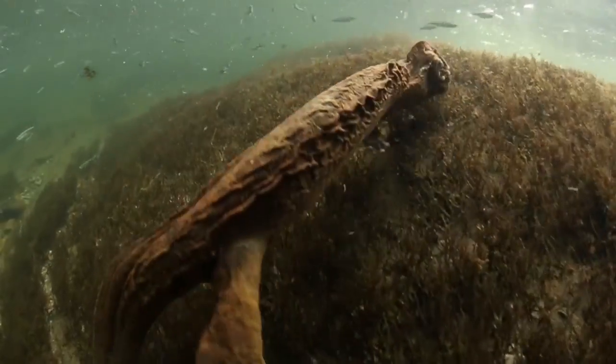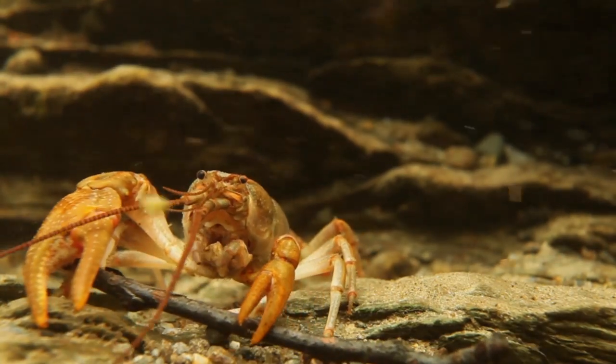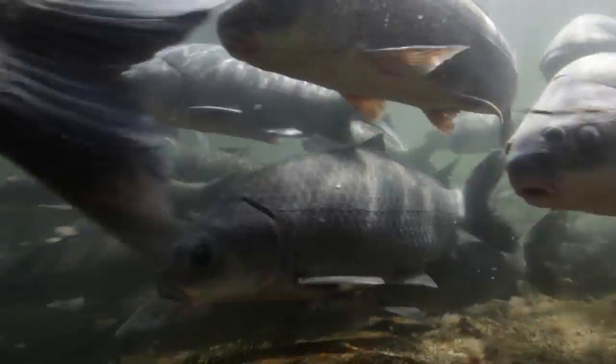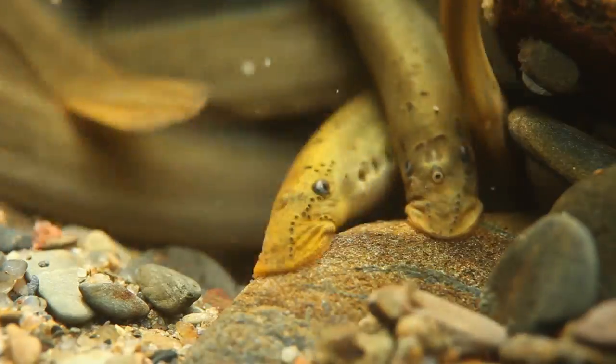Here in the southeastern United States we are living in a hot spot of biodiversity. There are a lot of species living all around us — from snails and mussels and crayfish to fish and turtles and salamanders — and we have almost half of the nation's freshwater fish species. We're living in an underwater rainforest.